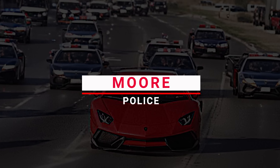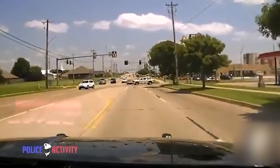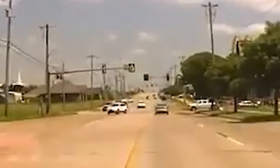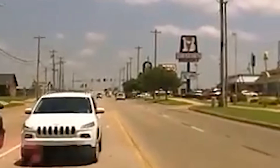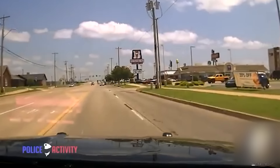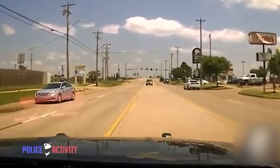Number 15: Moore Police. Moore Police get a call about a stolen car near NW 12th and Janeway. When they try to pull over the driver, instead of stopping, the guy floors it. This dude's tearing through the streets, evading the cops until — BOOM! — he crashes the stolen car near Sunrise Doctor and takes off running like something out of a movie.